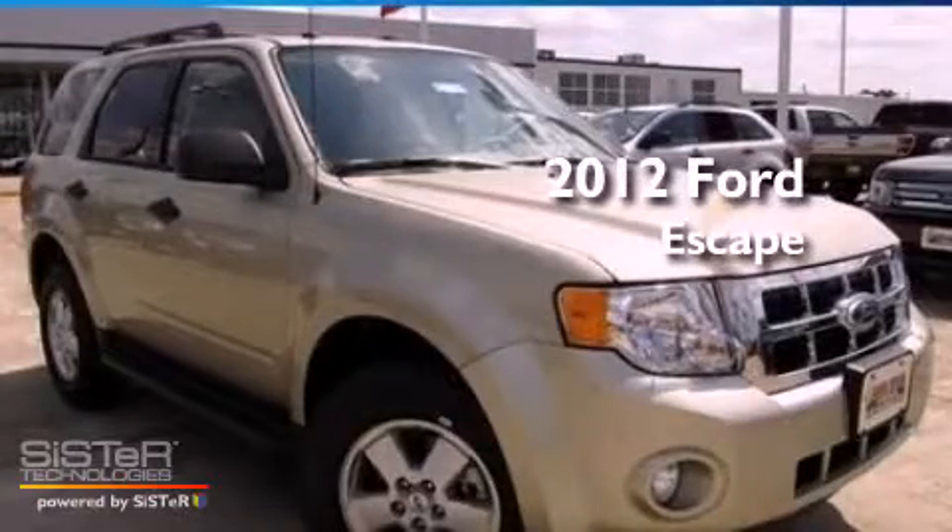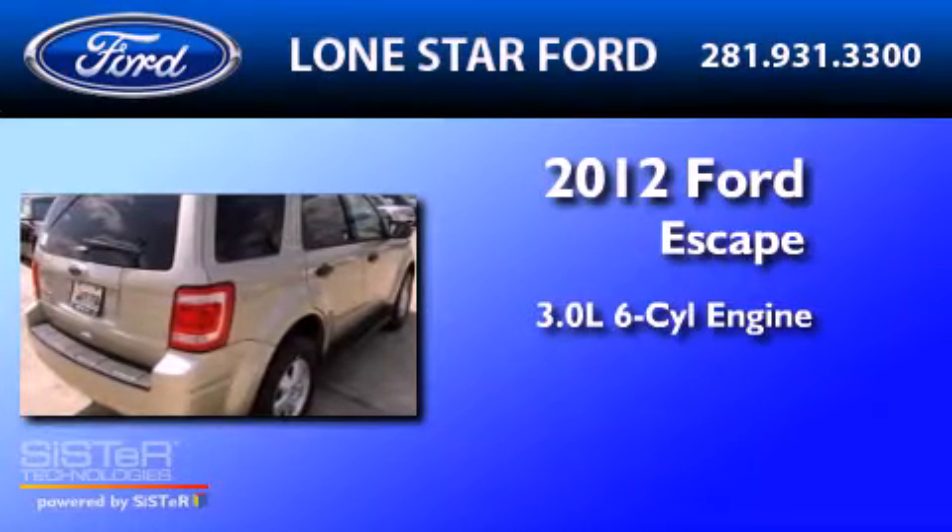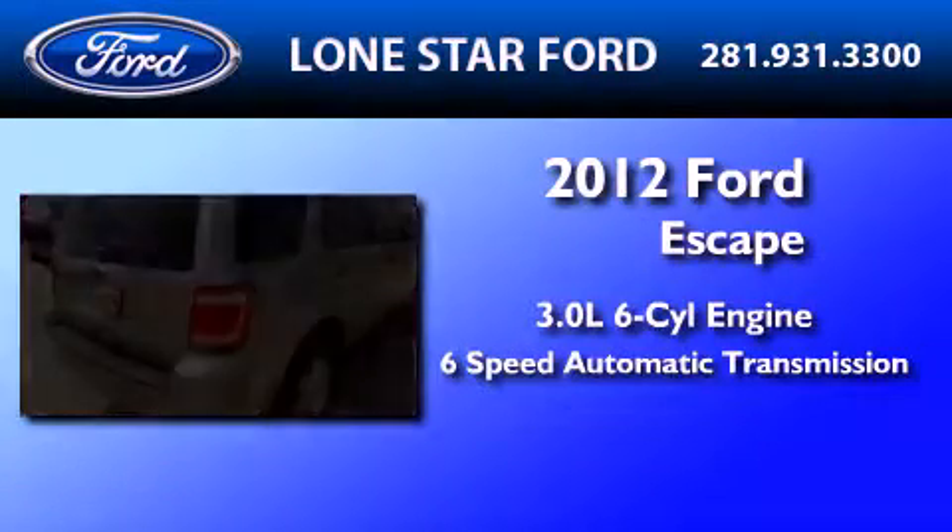This is a brand new 2012 Ford Escape. It features a 3.0 liter six-cylinder engine and a six-speed automatic transmission.